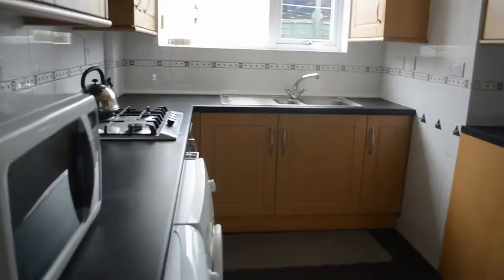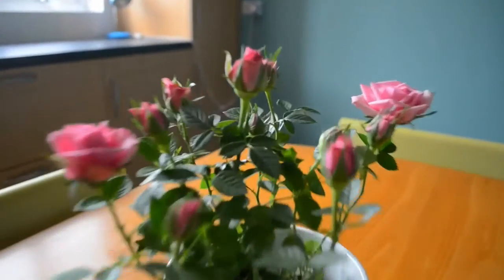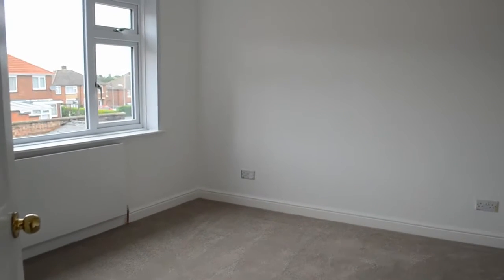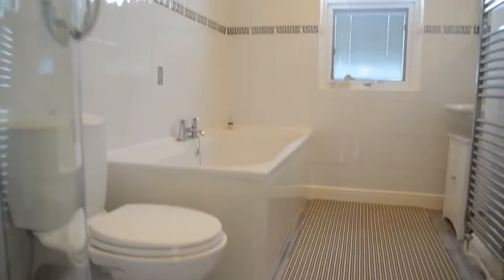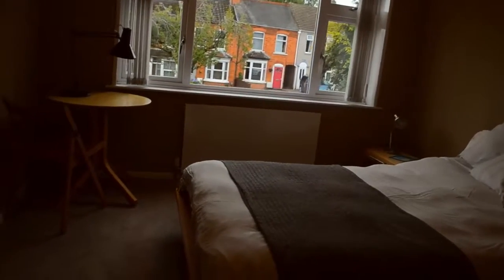To the ground floor we have the spacious living room we've just seen and then this fantastic kitchen dining area. On top of that great downstairs space we've also got three bedrooms, two of which are spacious doubles.